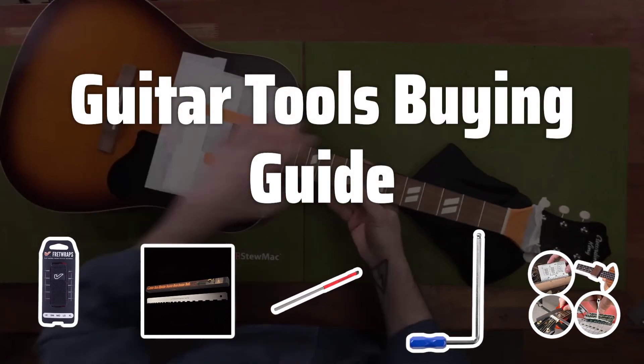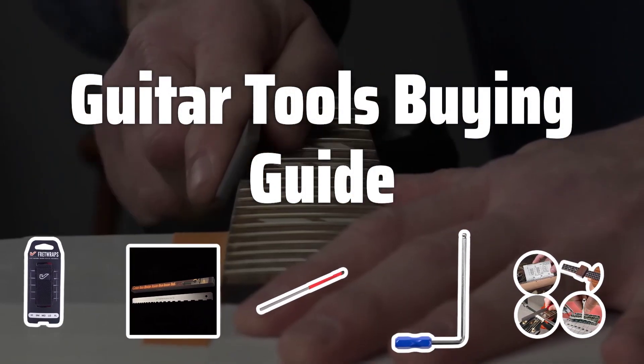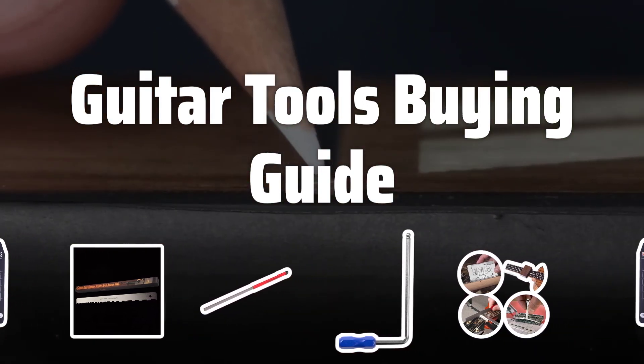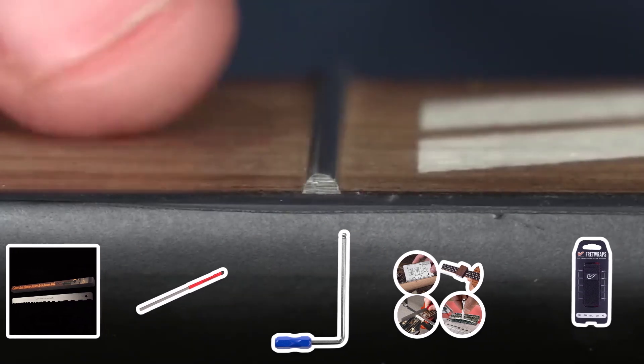Welcome to Top Best Picks. The best guitar tools is probably one of the most essential investments for any guitarist. With the right tools, you can enhance your playing experience and achieve the perfect sound every time.